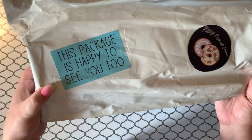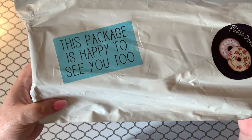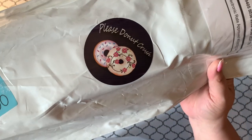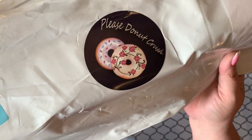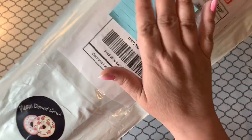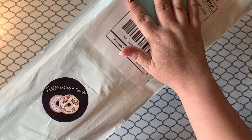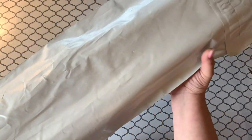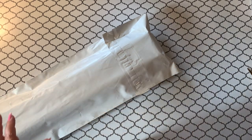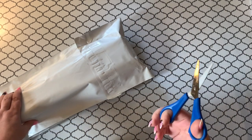Look at this cute little sticker. It says, 'This package is happy to see you too.' And then we have a sticker here that says, 'Please donut crush.' The address is covered up with a sticky note and it's in a big poly mailer. There's a box inside.